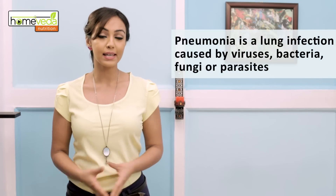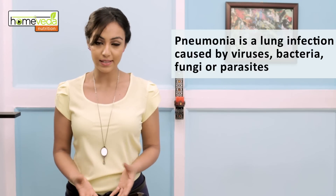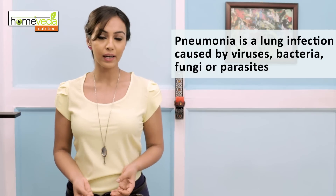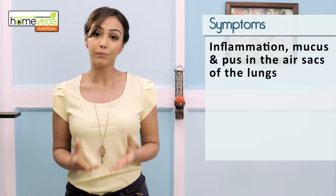Pneumonia is a condition where the lungs get seriously infected due to a variety of agents such as viruses, bacteria, fungi or parasites. In this condition the air sacs present in the inflamed lung get filled with mucus and pus.